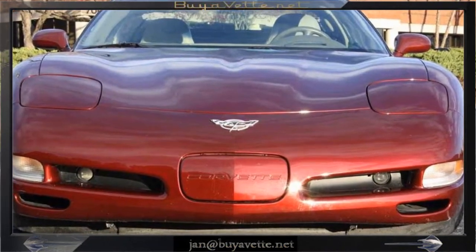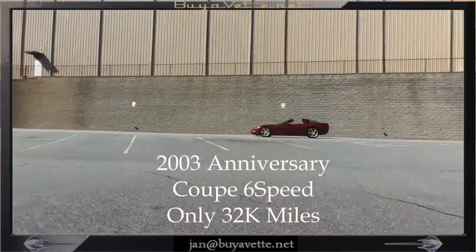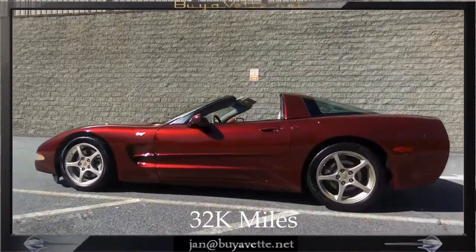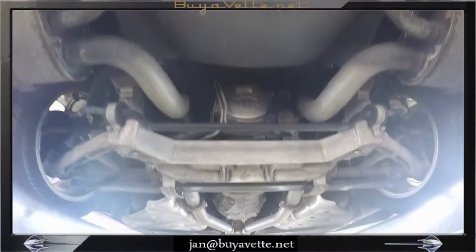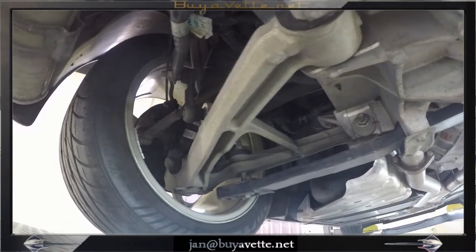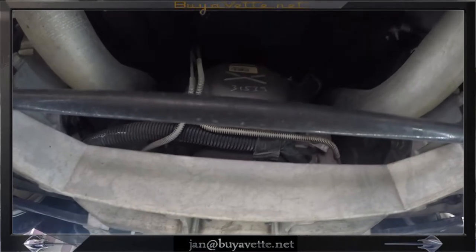Hello, Jan here at BioVet with this 2003 Anniversary Coupe 6-speed with only 32,000 miles. This car is in great shape both on the exterior and on the interior as well. Beautiful deep shine to the paint, and here you are underneath where I think is the most important place for you to look before you decide to purchase a car.